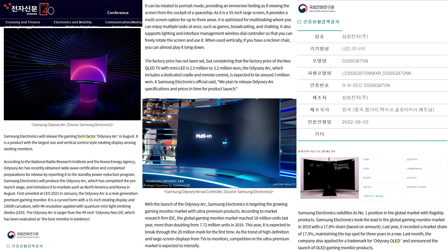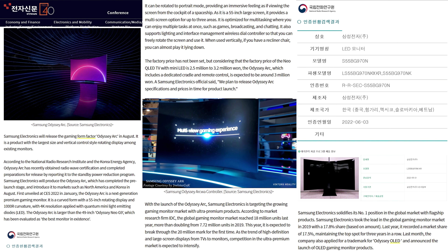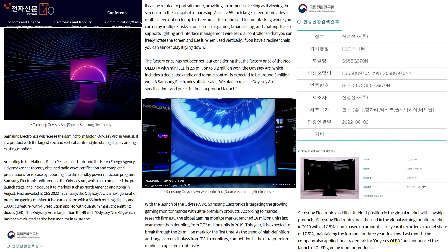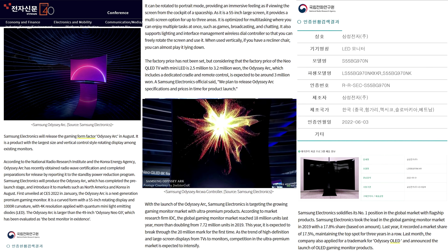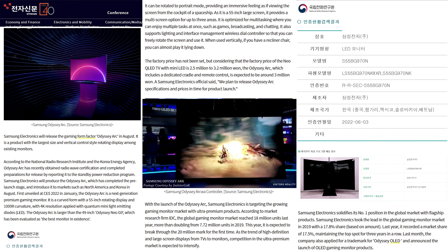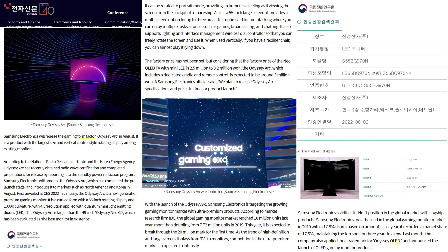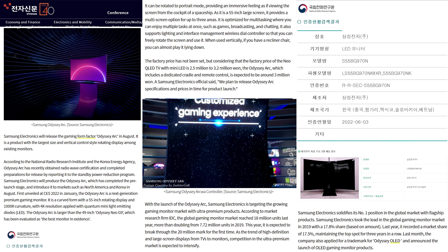To me, 'Odyssey OLED' means an Odyssey Neo G10 — something with QD OLED technology. Hopefully at next year's CES we'll see QD OLED monitors in the 32 to 43 inch range. They've announced that QD OLED technology will be in the 49 inch and 77 inch sizes next year, but 99% of the people on my channel want a 16:9 27 inch or 32 inch — even a 42 to 43 inch — but 16:9 is what we want.